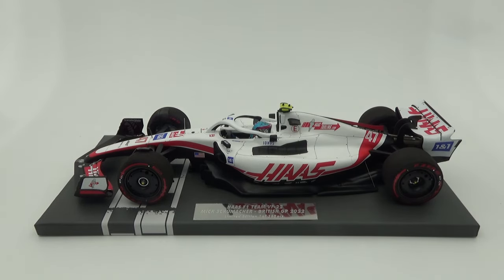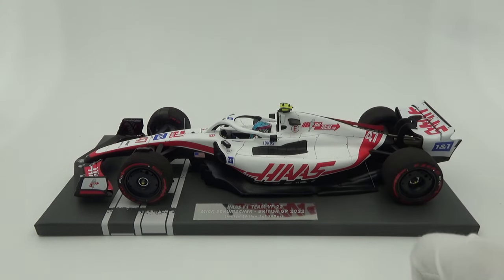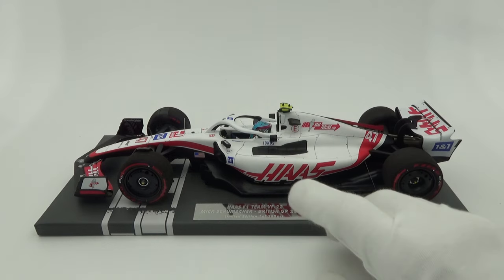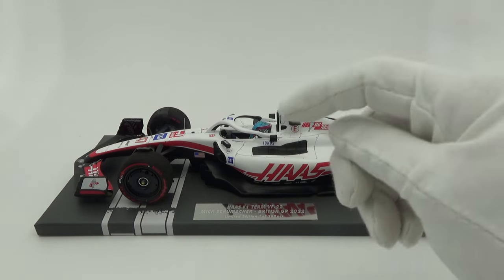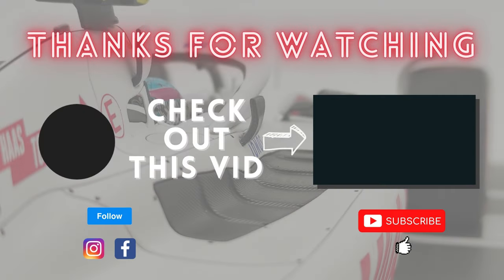So now I'd like to ask you: what is your opinion on the Minichamps resin models? Are you also seeing the decline in quality? And how would you think this model stacks up? Let me know in the comments down below. With that, I'd like to thank you a lot for watching yet another review video. I hope you enjoyed it — hit the like button if you did to help me out, subscribe to the channel if you haven't already done so, check out the other content as well, and come back soon for yet another video. Take care and bye bye!